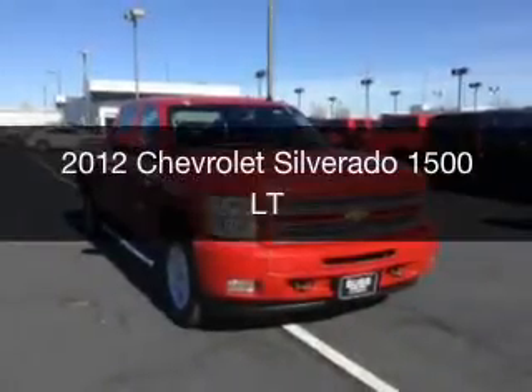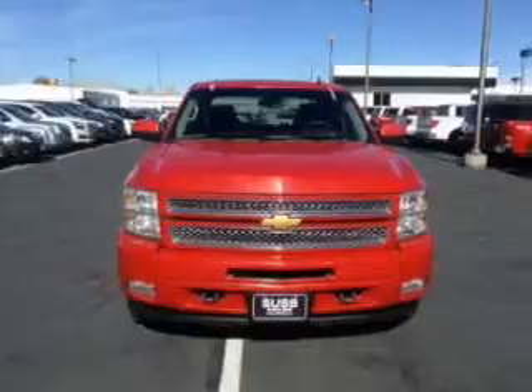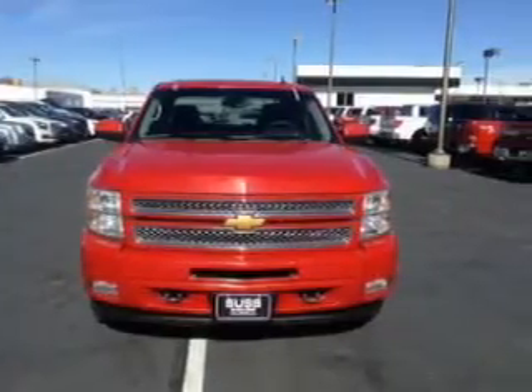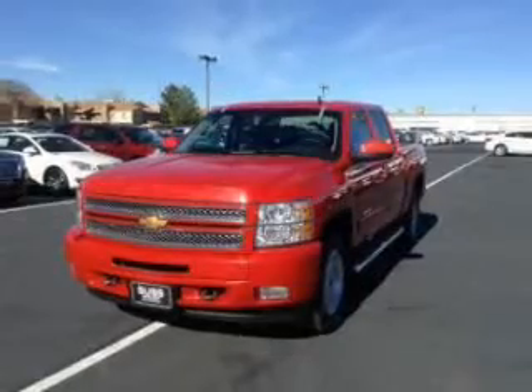This is a used 2012 Chevrolet Silverado 1500. It's powered by 4-wheel drive, a 6.2-liter, 8-cylinder engine, and an automatic transmission.